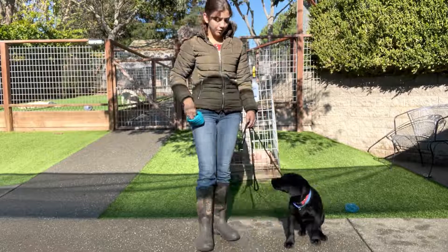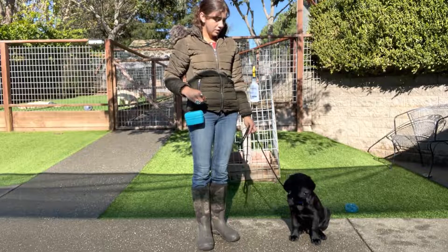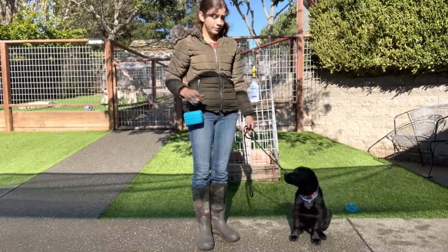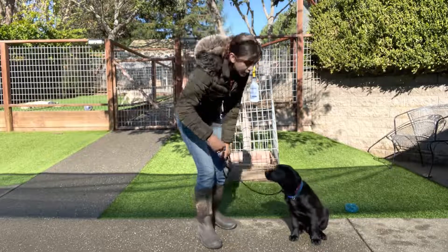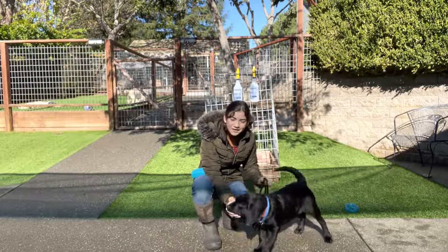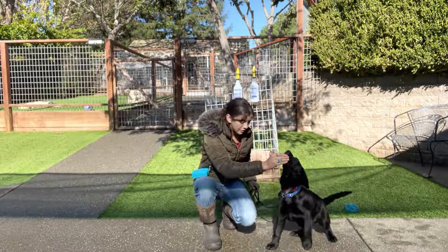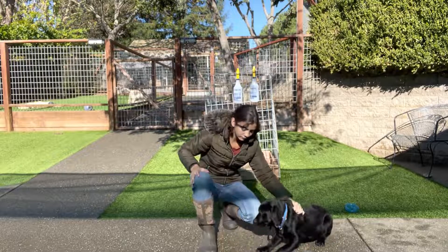He also knows how to go up and down stairs, wait for his food, and go on nice walks. He's been out in public to Home Depot and Lowe's, so he's seen quite a bit for such a young little puppy.